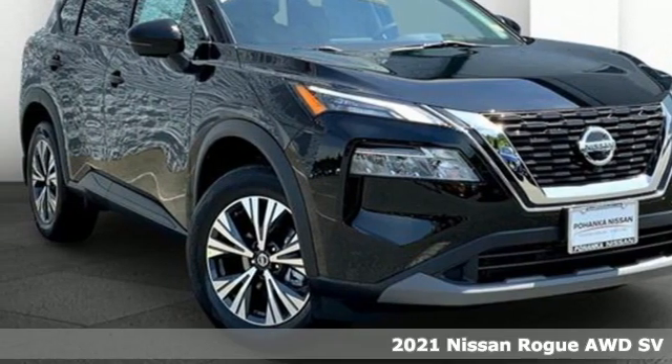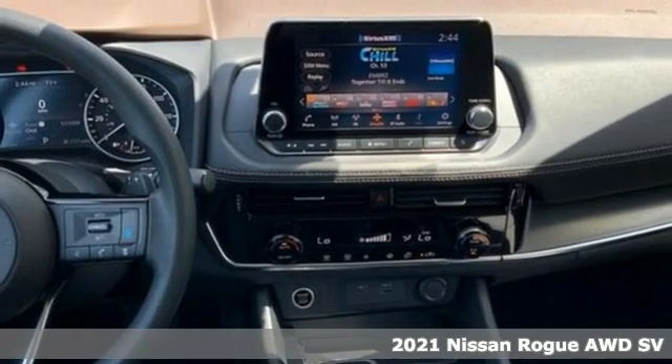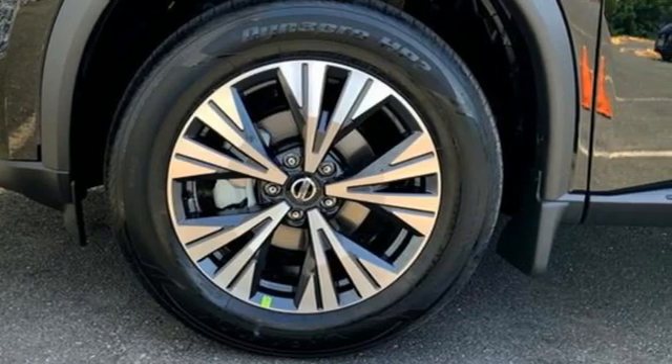Here's a new 2021 Nissan Rogue. Long, tall, or wide, there's plenty of cargo and passenger space inside this sharp-looking crossover. Plus, it offers an exciting list of features.